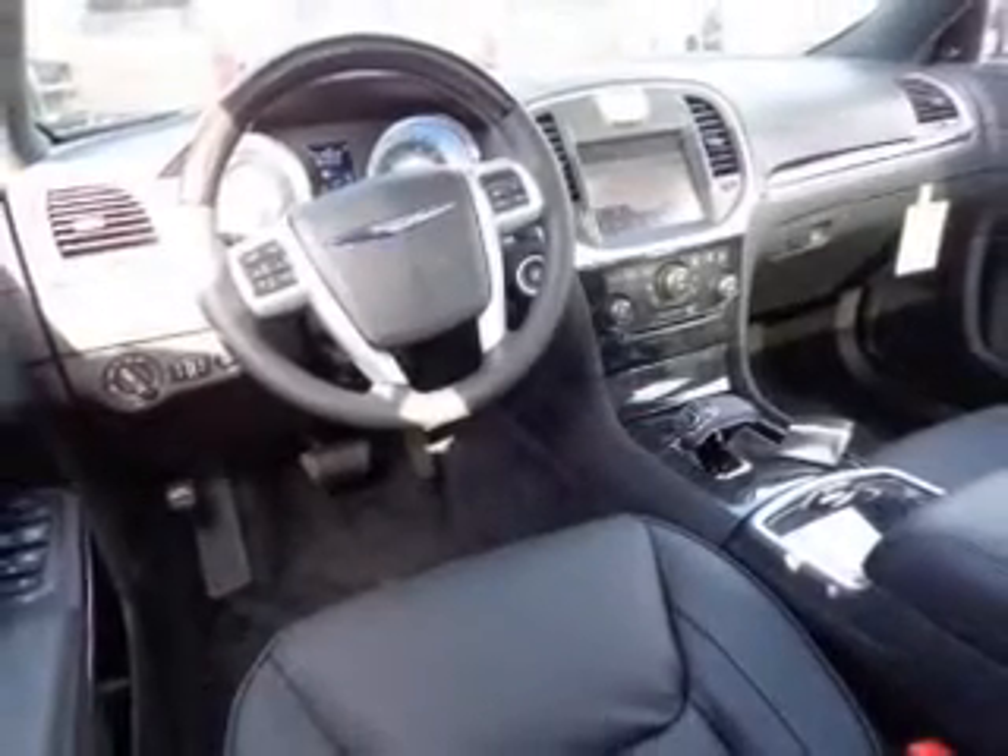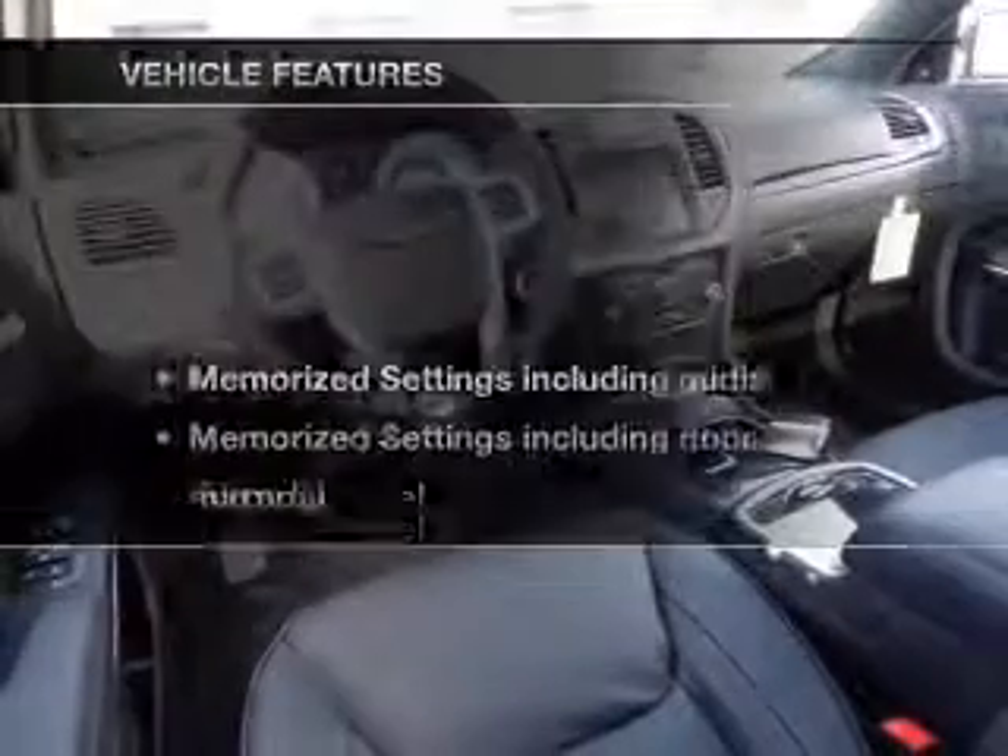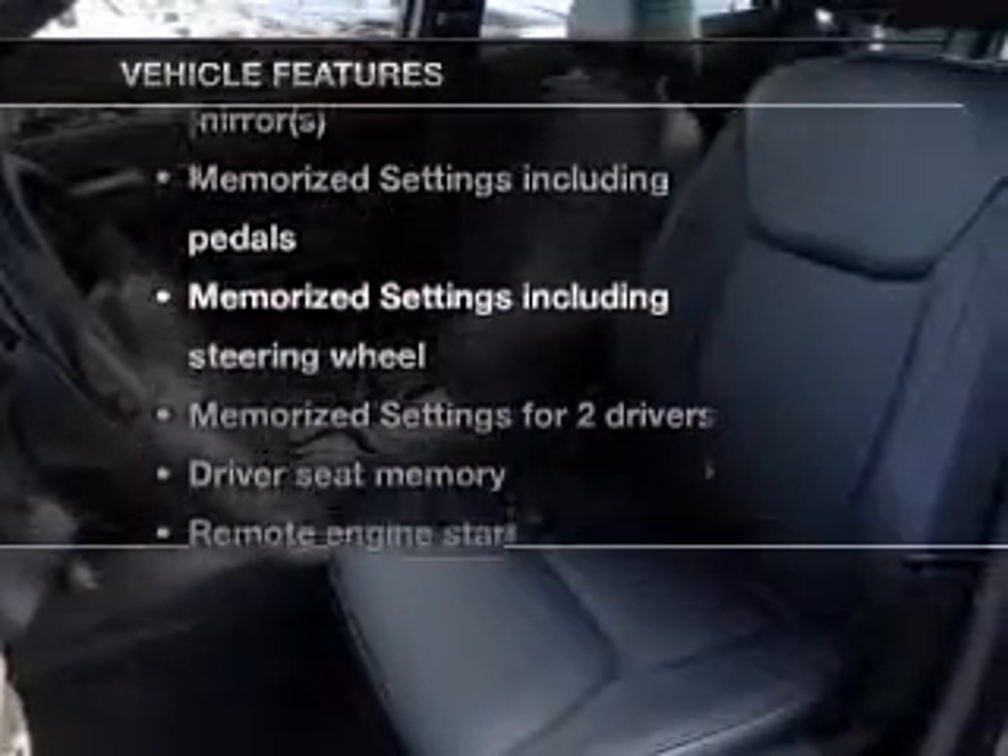Power and reliability are a great combination. This vehicle has both. Let's enjoy these notable features that are included in this vehicle.